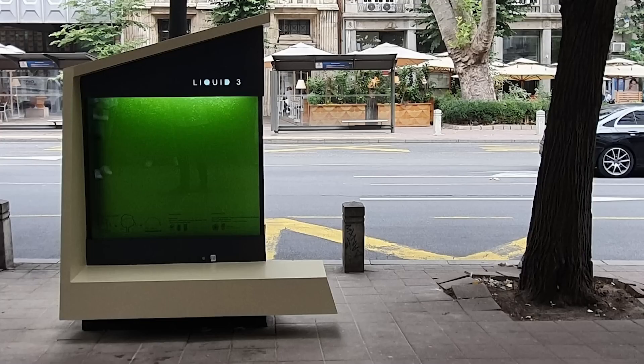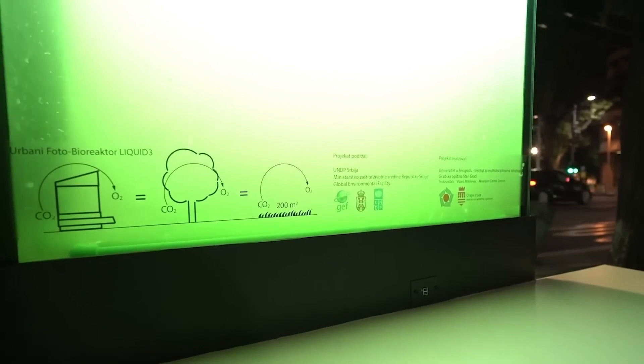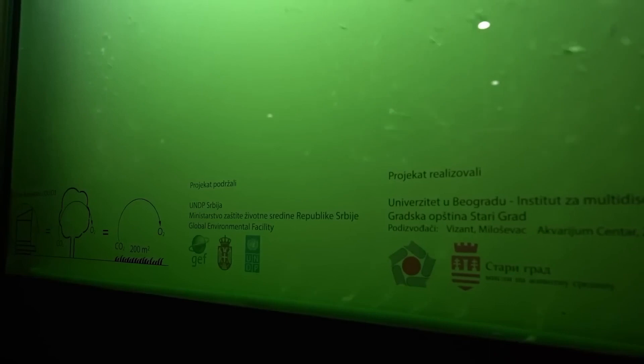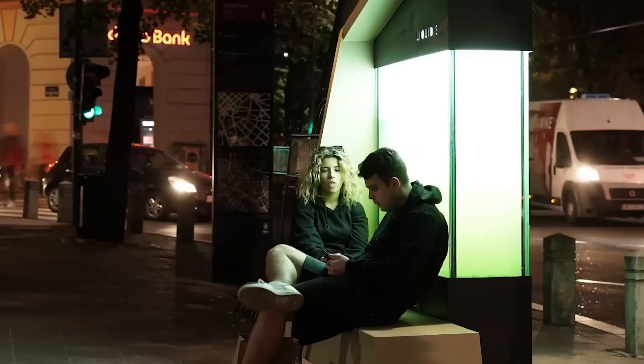Like actual trees, these devices are solar-powered. Solar panels on top soak up sunlight, keeping them running day and night — even during gloomy winters. They're multitasking marvels: a clever pump inhales polluted air and pumps it through the water to nourish the microalgae. They also double as city benches and offer a handy phone charging spot.